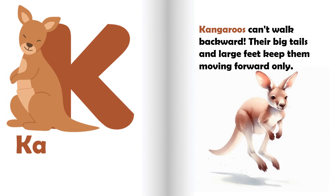K is for kangaroo. Kangaroos can't walk backward. Their big tails and large feet keep them moving forward.